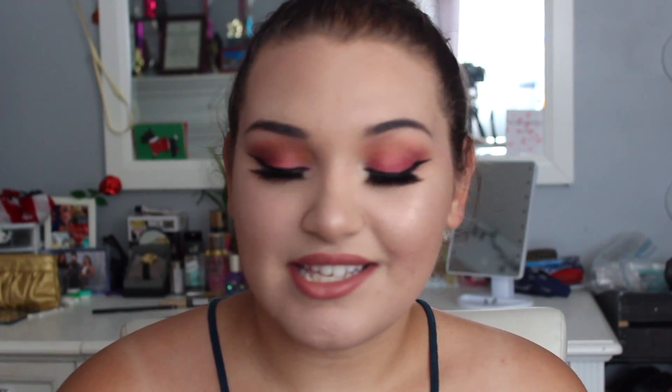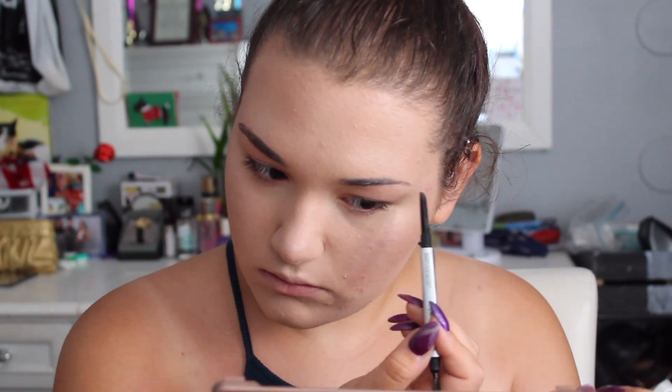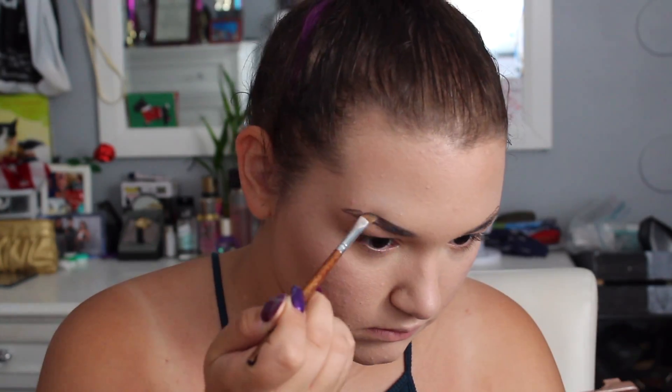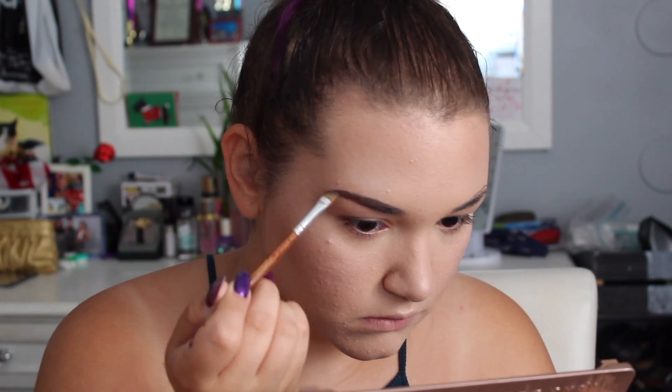After that, I moved on to my brows. I first used the Benefit Goof Proof Brow Pencil in shade number 6 — I combed up my brows and outlined them with this. Then I went to fill them in with my Anastasia Beverly Hills Dip Brow in the color Dark Brown, using an angled brush to go over my outline and fill in my brows. I think I'm having a really good brow day, if I do say so myself!